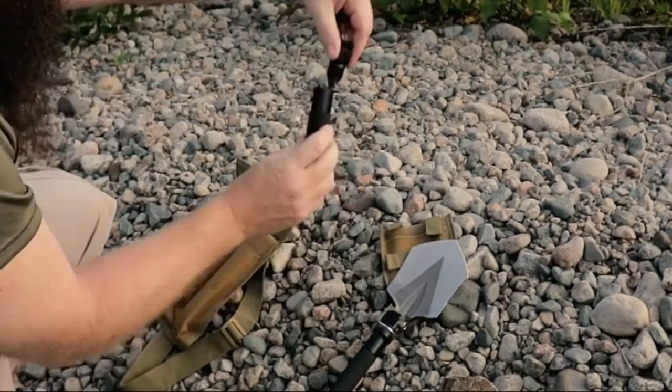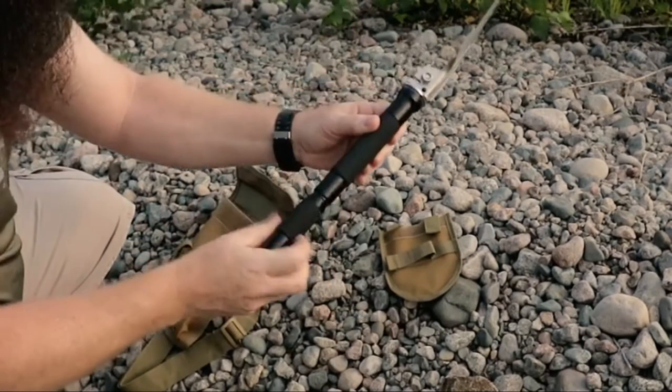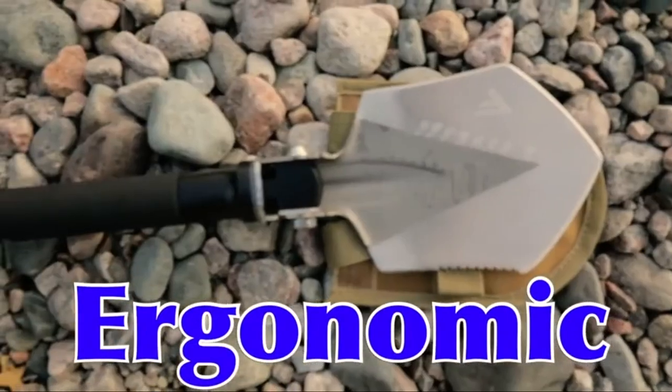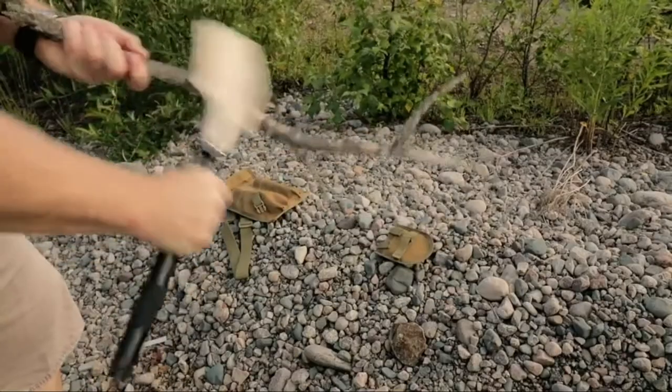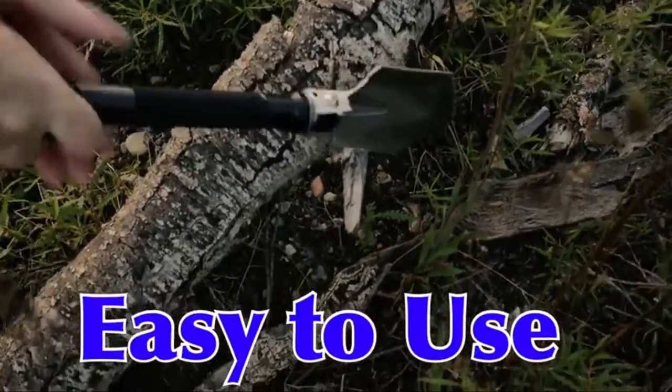This unit comes with many different survival tools. You get a rope attached to the end handle, an emergency whistle, a food cutter, a bottle opener, and a small saw. Besides all these essential survival tools, we also love the thoughtfully engineered handle that is suitable for all glove types and minimizes hand fatigue.